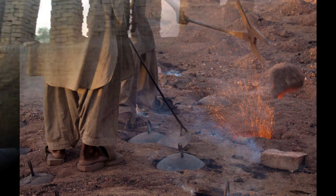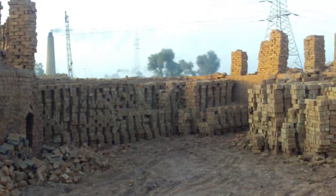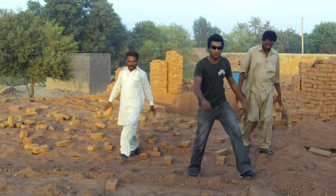Secondly, you need to know what kind of bricks to buy. Pakistani bricks can be loosely organized into two categories: good bricks and bad bricks. Here's how to test.